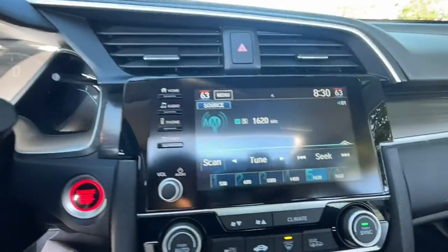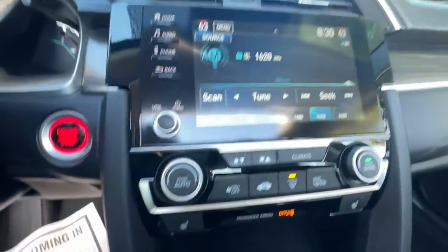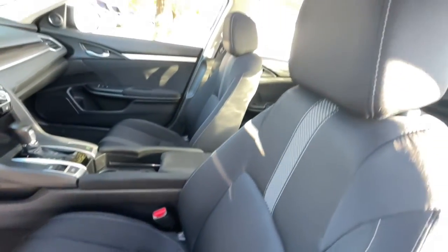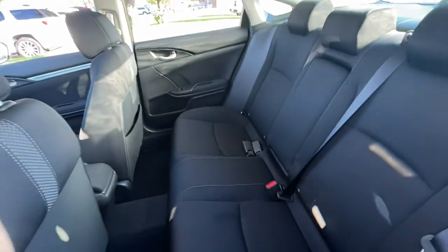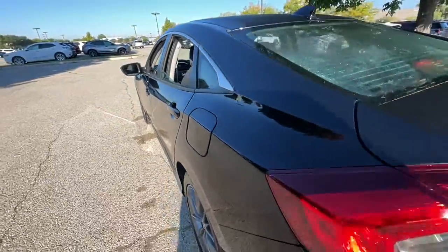The following are some of this vehicle's highlighted options: satellite radio, power liftgate, fog lamps, lane-keeping assist, aluminum wheels, dual-zone AC, electronic stability control, seat memory, intermittent wipers, and a tire pressure monitoring system.